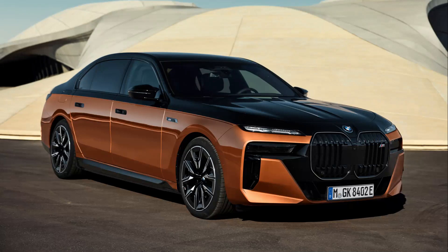2024 BMW i7 M70 xDrive First Look: Bruiser Power to Match the Electric Sedan's Bruiser Appearance. With the successful launches of the M-tuned i4 M50 and iX M60 electric vehicles, we knew it wouldn't be long before BMW would launch a similar performance version of the i7 EV.